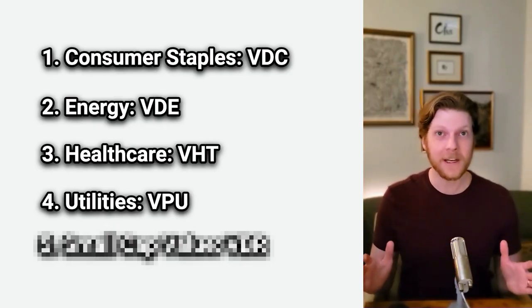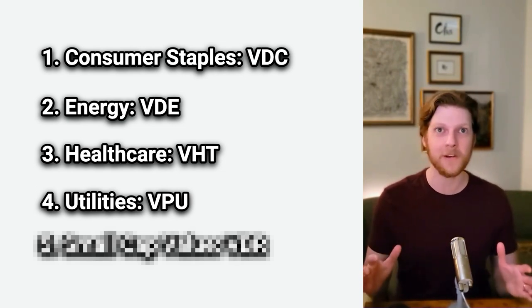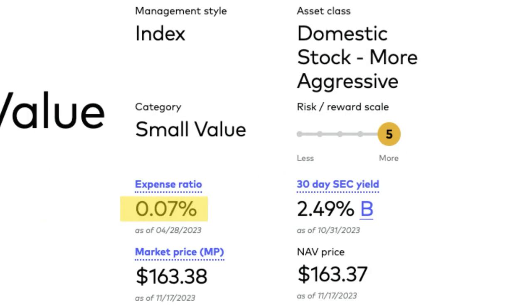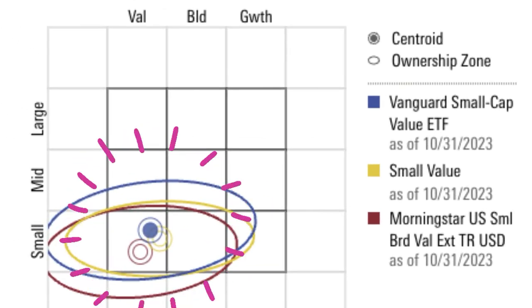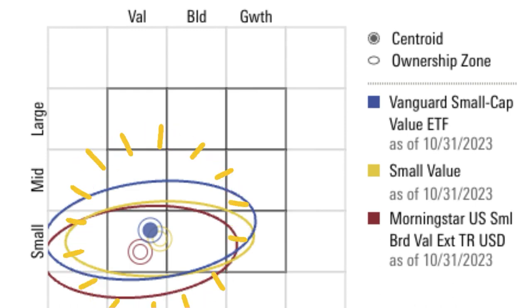Here is the fifth and final ETF. The final Vanguard ETF I want to add to get exposure to small cap value companies is ticker VBR, the Vanguard Small Cap Value ETF. The expense ratio is even lower at just 0.07% and it has a great dividend yield of 2.49%. Morningstar shows this ETF is heavily weighted towards small cap value companies, which is perfect for rounding out our recession custom ETF.